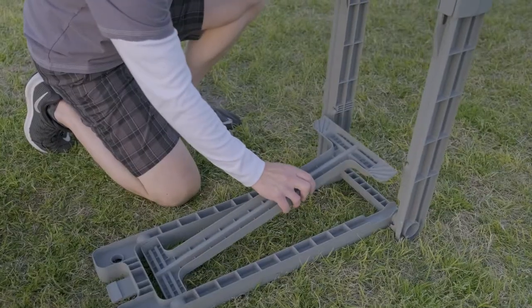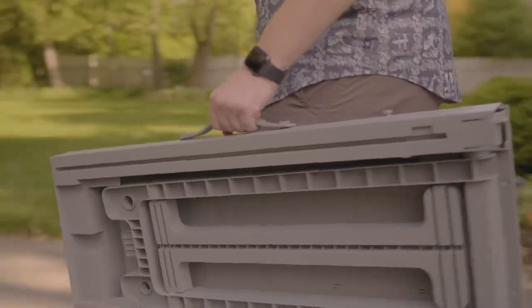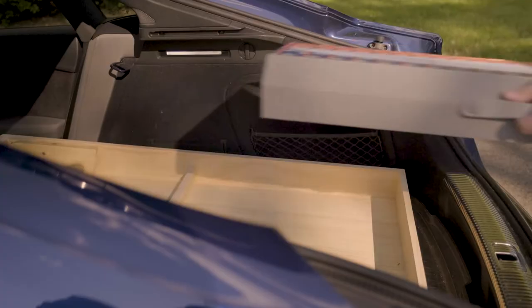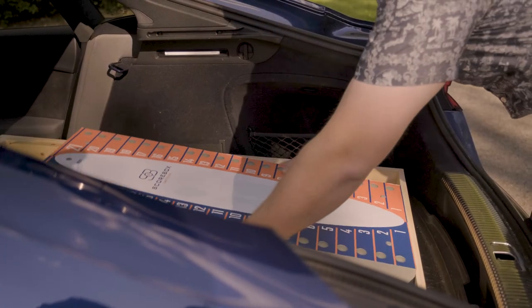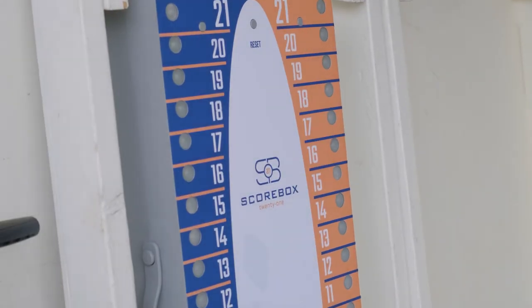Scorebox 21 takes only a few seconds to set up and can be used on any surface. Made of lightweight, highly durable materials, it goes wherever you do. And it stores easily when you're done. Once you use it, you'll wonder how you ever played without it.